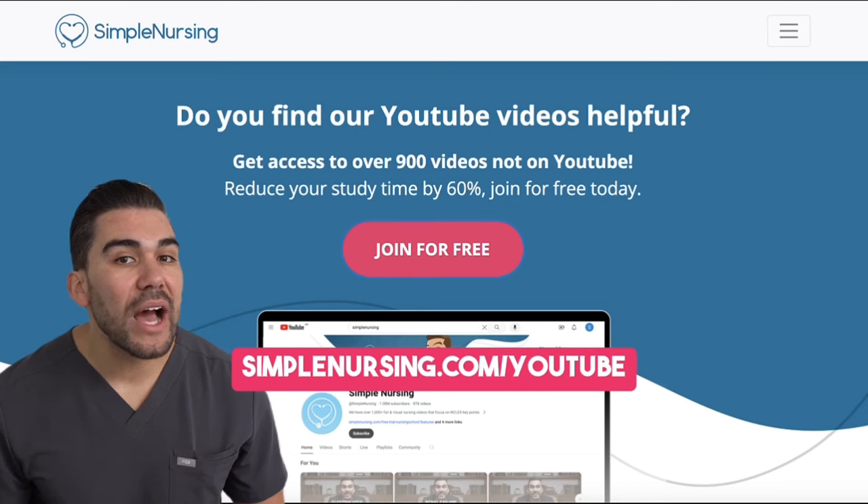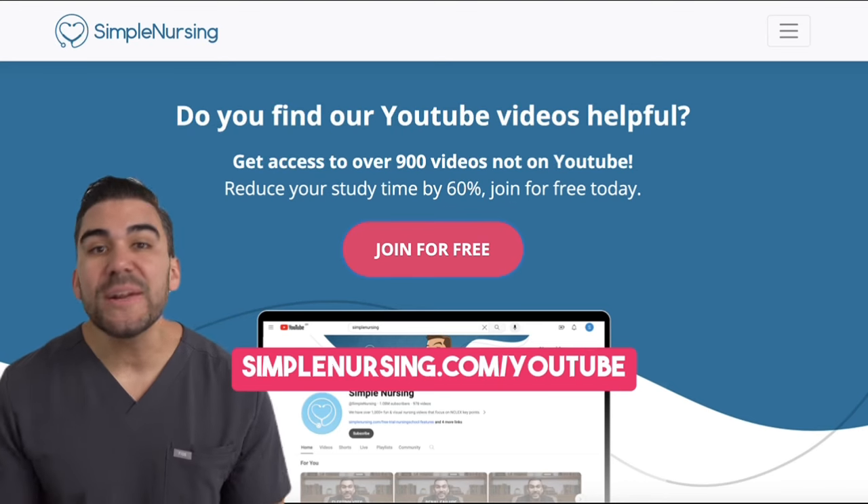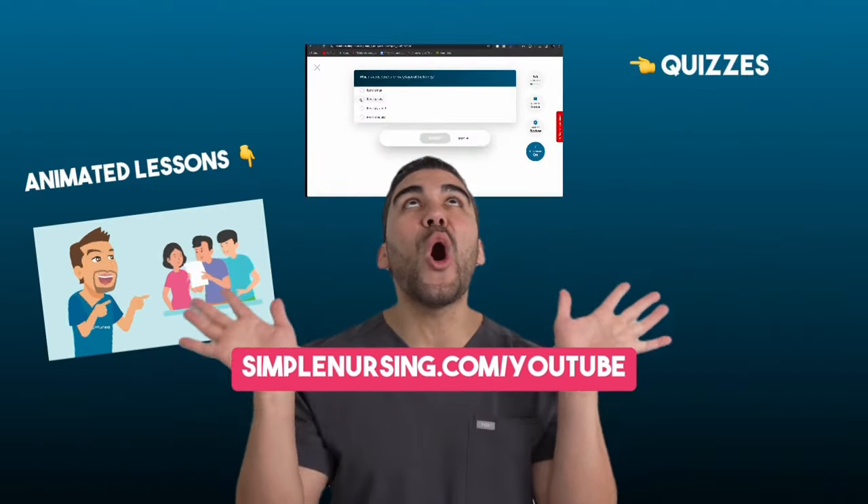Head on over to simplenursing.com/YouTube. You can sign up for free and get access to all of this.